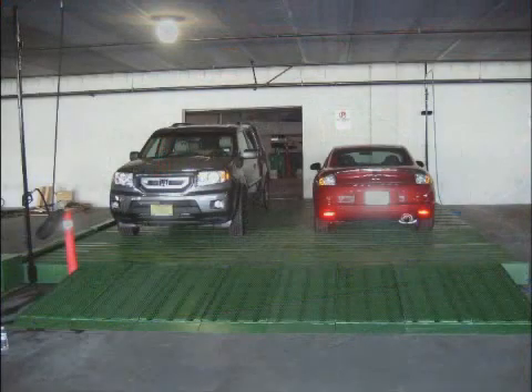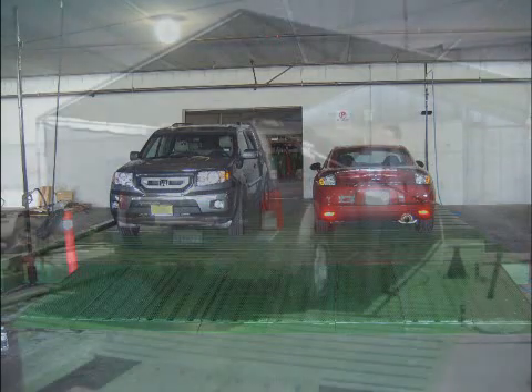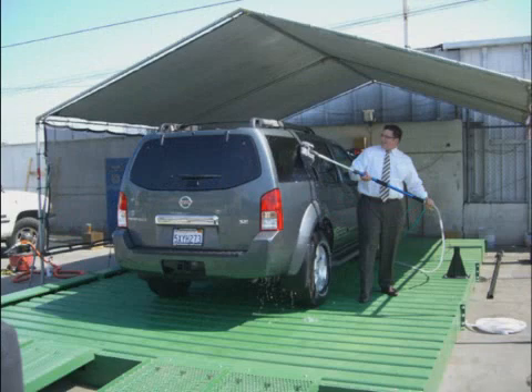HydroPad systems are modular, allowing you to choose any size wash rack you require. Shown here is a HydroPad with enough room to wash two cars simultaneously, speeding washing at peak times. Most racks set up in just one day, and you're washing. If you ever need to move it, disassembly and relocation are simple.